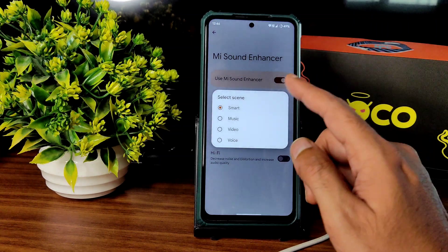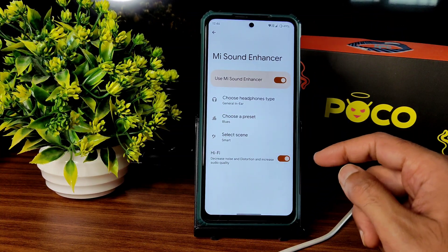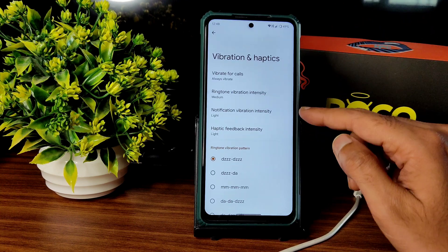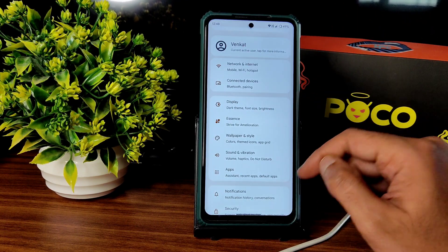In sound and vibration, all the basic options are included along with a sound enhancer where you can choose headphone type, preset type, smart scene, and hi-fi audio support — which is very good. There's also a clear speaker option, vibration and haptic feedback adjustment, and pattern customization.